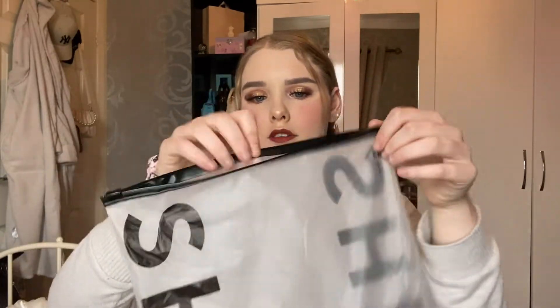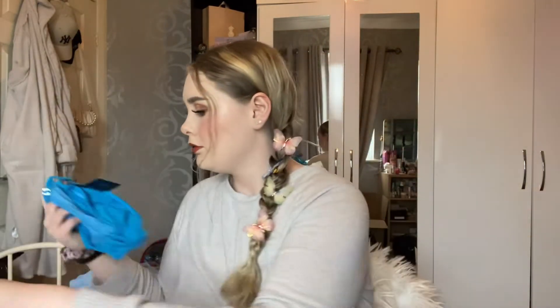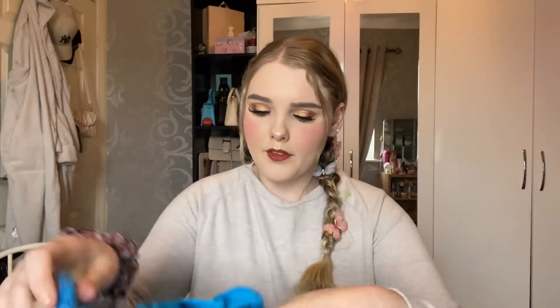Next up is this little corset-style blue crop top. I love this one — I saw it on the website and it's very nice. It's got a little v-neck and it's a little crop top, perfect for the summer. It does have wiring as well to support your boobs.